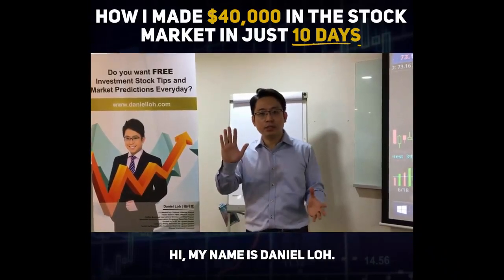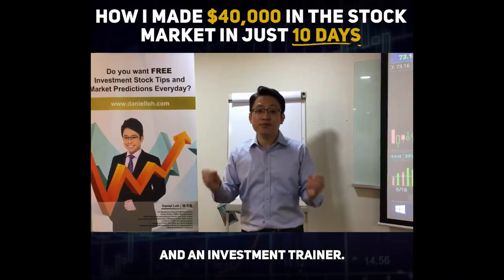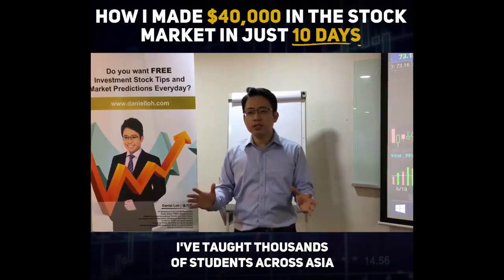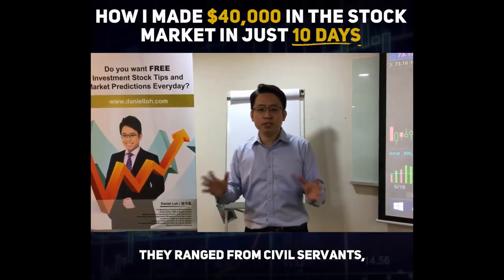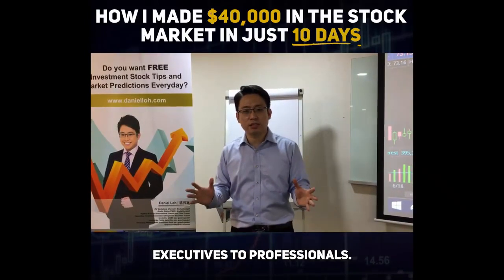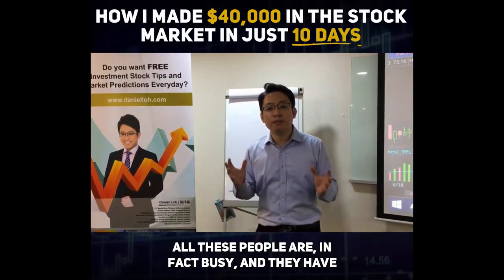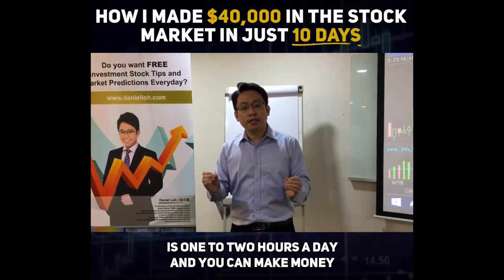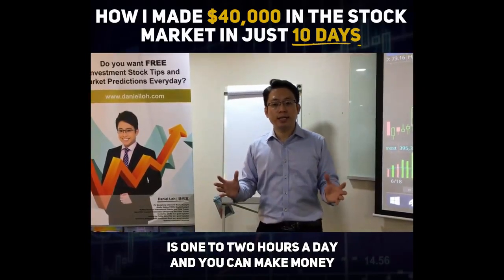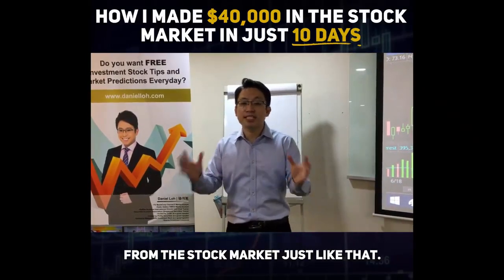My name is Daniel Lo. I'm a market trader, stock analyst, and an investment trader. I've taught thousands of students across Asia over the last eight years, ranging from civil servants and executives to professionals. All these people are busy and have a full-time job. But all it takes is one to two hours a day, and you can make money from the stock market.